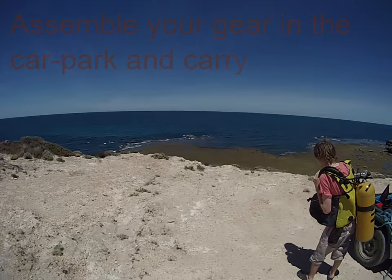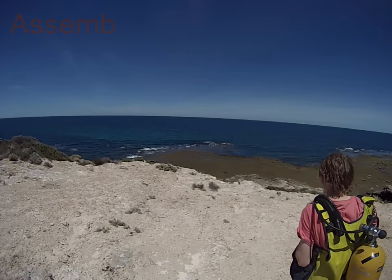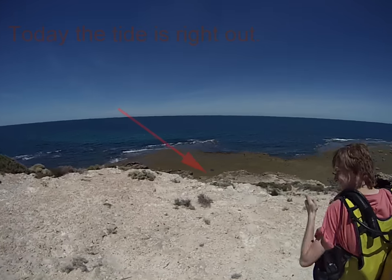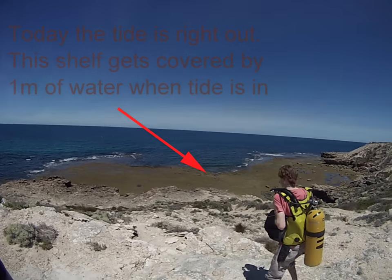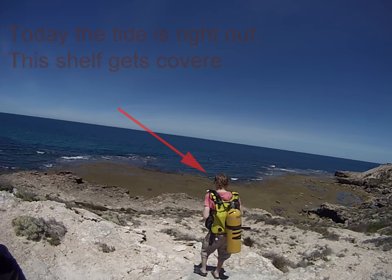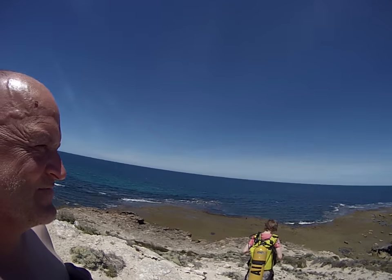You can see Cale down there — this is Liam. You walk down to the other cliff and then put your gear there. Then you've got to lower it down with a rope. Let's do it.